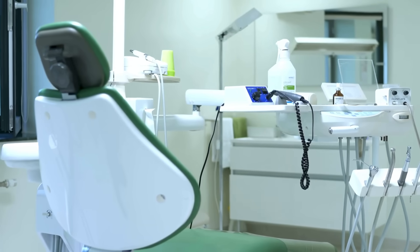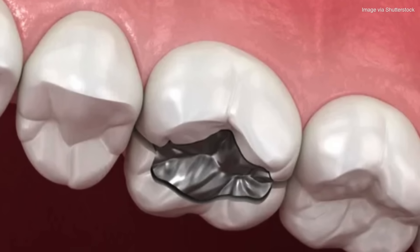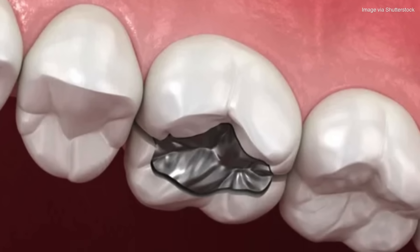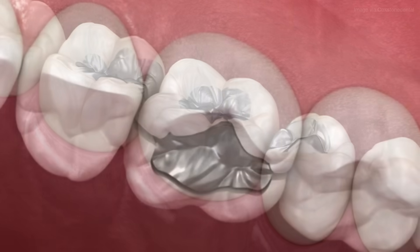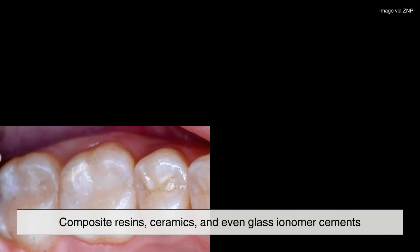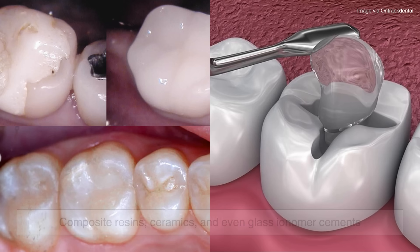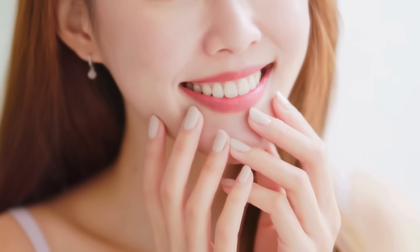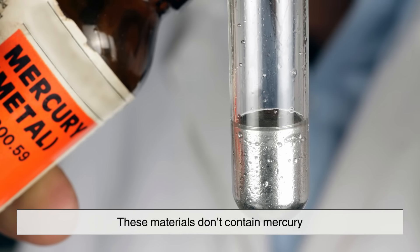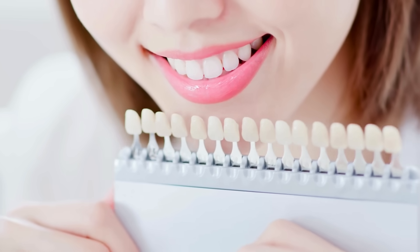As dental technology advances, there's a growing interest in finding alternatives that can match or surpass amalgam in terms of durability, cost-effectiveness, and ease of use. Composite resins, ceramics, and even glass ionomer cements are becoming more common as fillings, offering better aesthetic outcomes, especially for visible teeth. These materials don't contain mercury and often blend more seamlessly with the natural color of teeth.